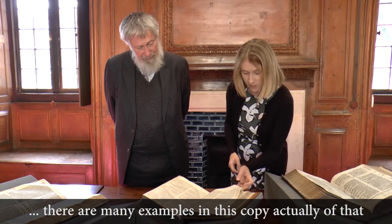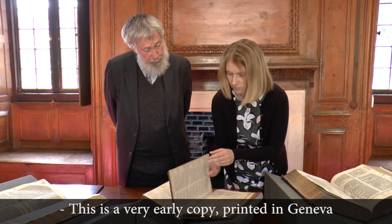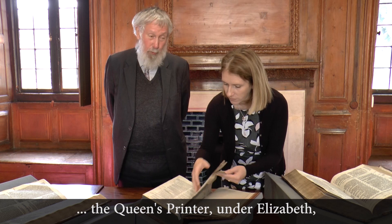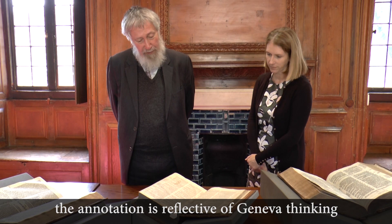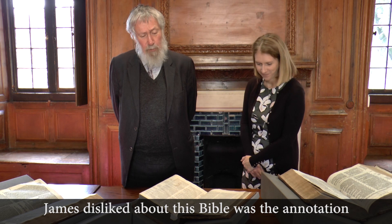This is a very early copy, printed in Geneva in 1562. Of course, it later became an English Bible and was printed by the king's printer — the queen's printer under Elizabeth — alongside the Bishop's Bible, and after the accession of James, by the king's printer. The annotation reflects Geneva thinking, and there was a side of Geneva that wasn't altogether friendly to monarchs. One of the things James disliked about this Bible was the annotation, which he thought was insufficiently respectful of monarchy.